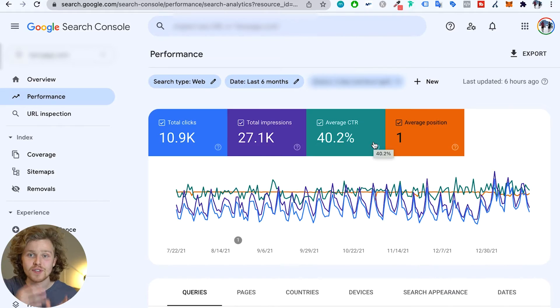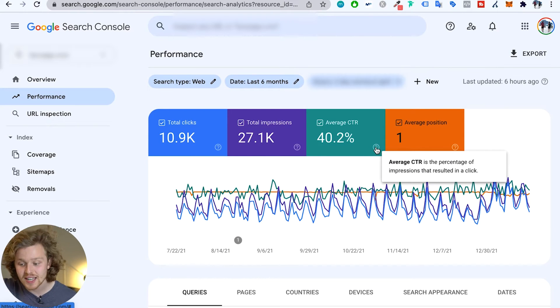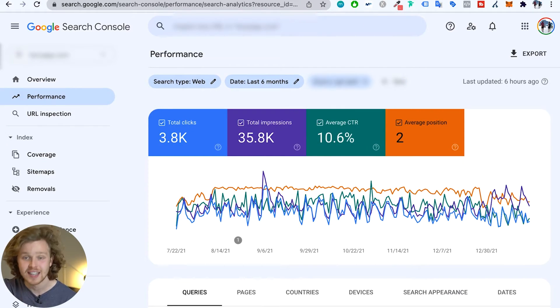I want to show you a real example of how effective featured snippets are with a specific client. We were doing a bunch of featured snippet tests on one specific page and ended up getting the featured snippet for one of the main keywords we were targeting. Over the last six months we got a bunch of clicks and impressions, but the key highlight is a 40% click-through rate — four out of ten impressions resulting in a click. By comparison, another page ranking between first and second position only has around a 10% CTR. We cannot ignore featured snippets.